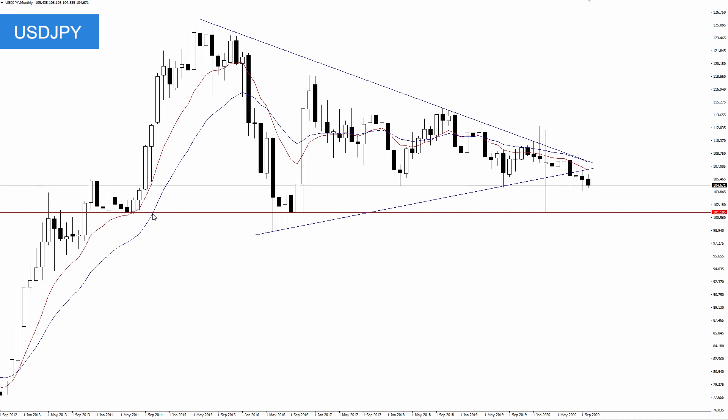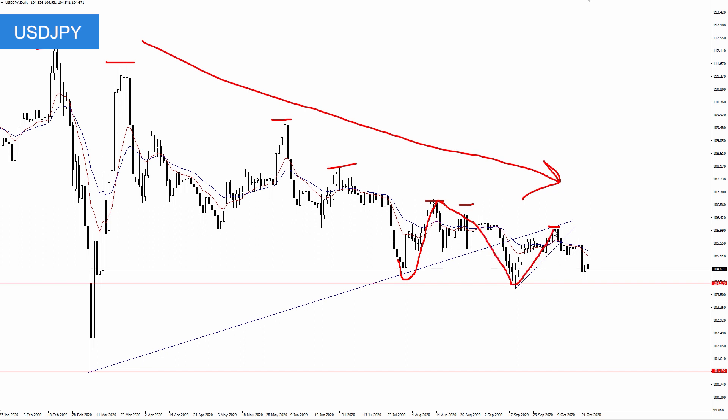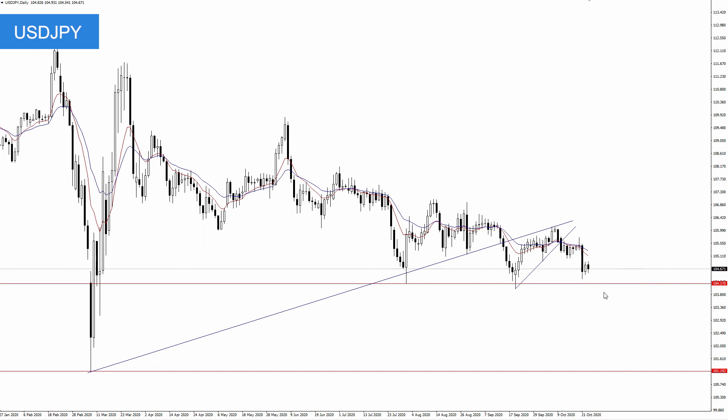Looking at the monthly timeframe, you can see where 101 has been significant — where it was resistance back here, then support, support through here, and then support recently. So 101 has been my target now for several months. It's taken the pair a long time to get there, but it does look like we're finally starting to get some momentum in the right direction. This idea is intact as long as this downtrend is also intact. Since February, the pair has been making lower highs into the 104.20 area — we retested it back here, made a lower high, came back, retested it, made a lower high, and now we're retesting it again. So as long as these lower highs stay intact, I like the idea of an eventual close below 104.20. As of right now, I like the idea of further weakness and an eventual close below that 104.20 area.